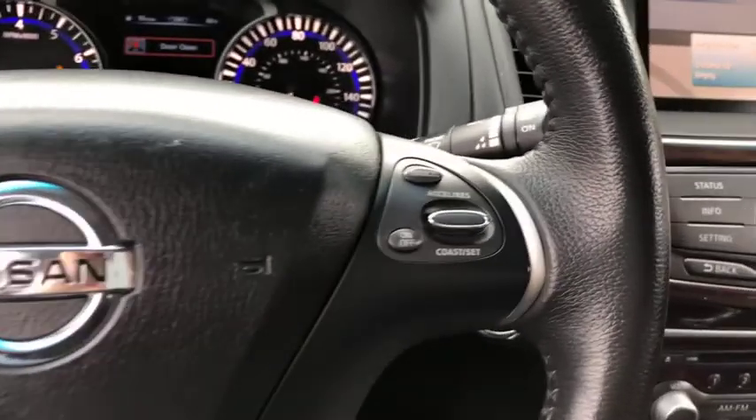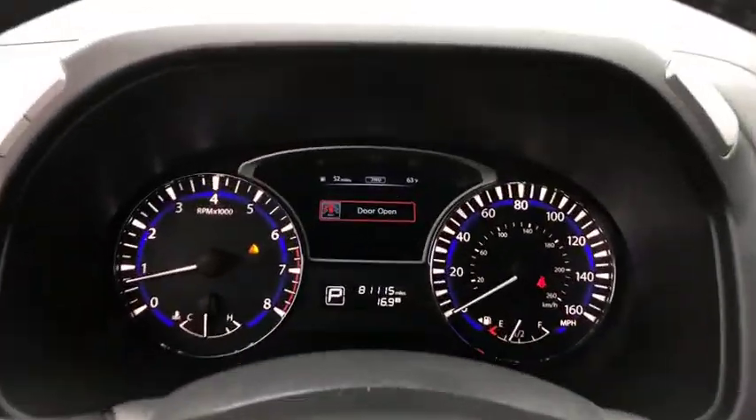Traction control, stability control, Bluetooth, cruise control, heated driver seat, fog lamps, power windows, compass.